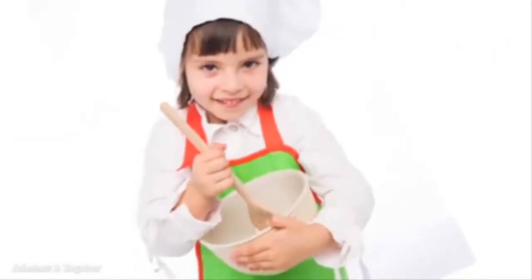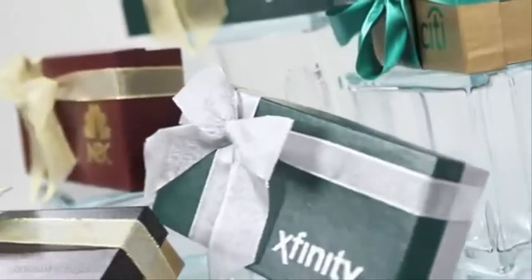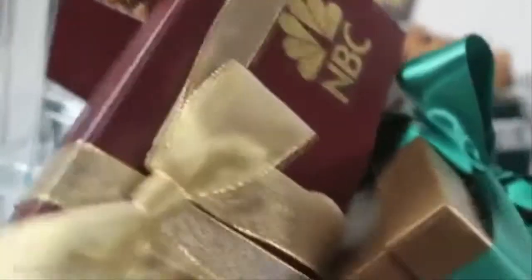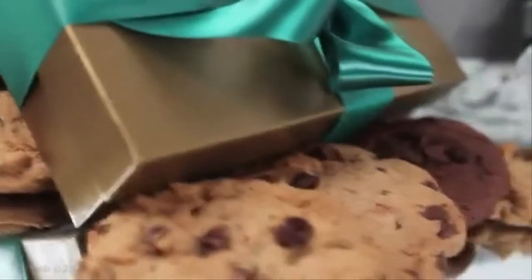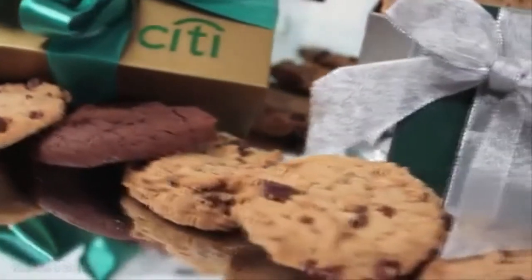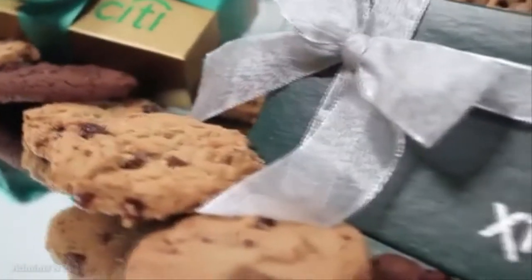Are your taste buds happy? This executive cookie gift box is the masterpiece you've been looking for. It comes generously filled with your choice of chocolate chip cookies, or a mixture of chocolate chip, white macadamia, oatmeal raisin, and triple chocolate.